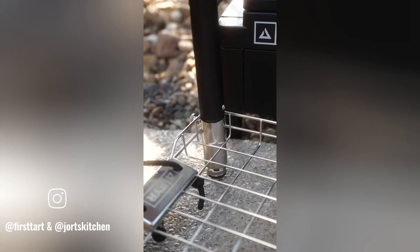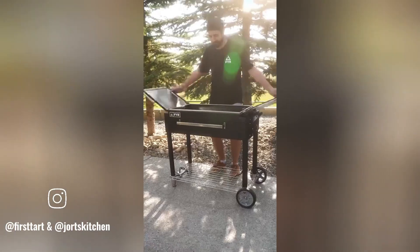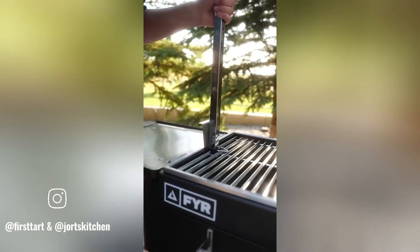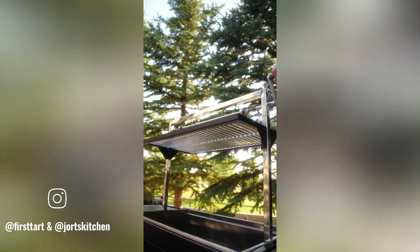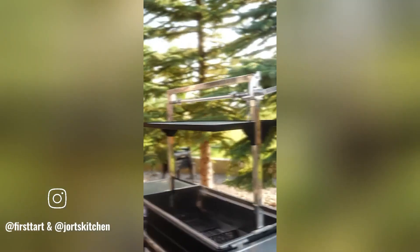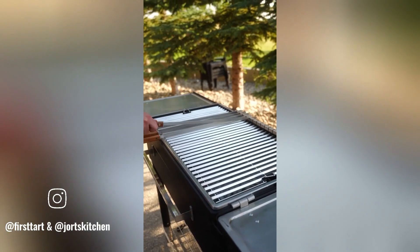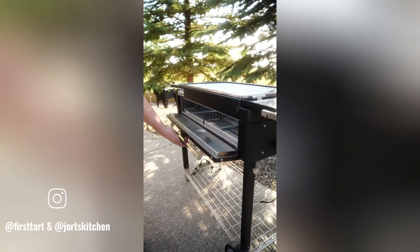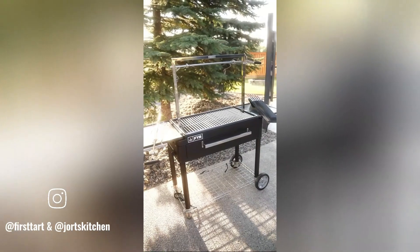The fire grill is a versatile and high-performance outdoor cooking appliance offering a unique grilling experience. With its innovative design and advanced features, it's perfect for grilling meats, vegetables, and more. The grill's design ensures excellent heat retention, allowing for even cooking and precise temperature control, letting you cook delicious and flavorful food.